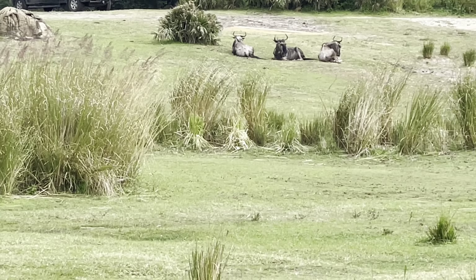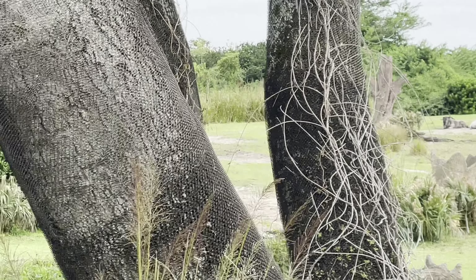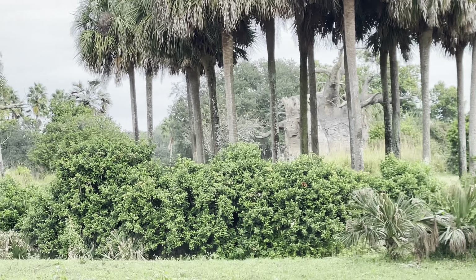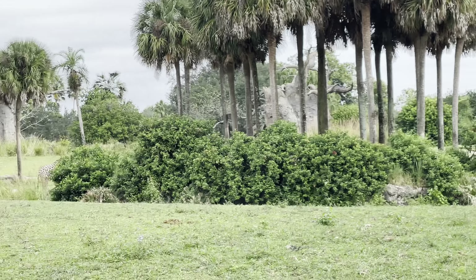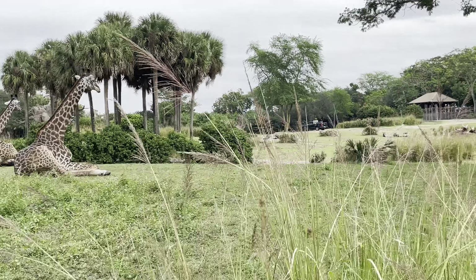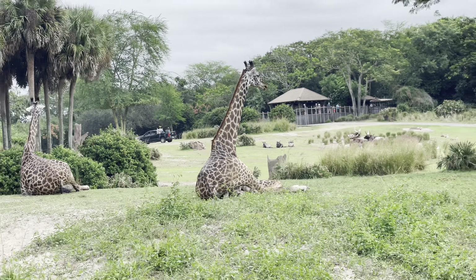There's also some wildebeest up there on that hill, and more Masai giraffe. It's kind of cool because giraffes don't normally sit down in the wild unless they feel really comfortable, because it takes them a long time to get back up and they don't want to make themselves vulnerable to predators.